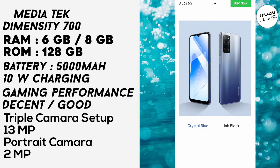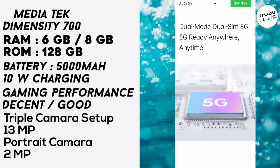The OPPO A53s has a triple camera setup and supports dual SIM 5G connectivity.